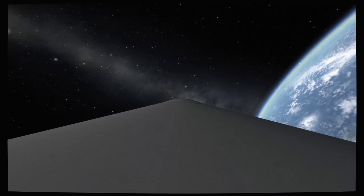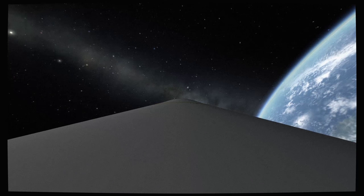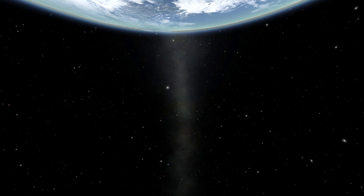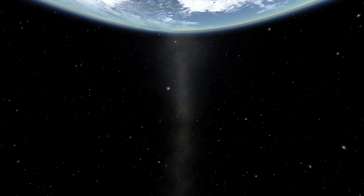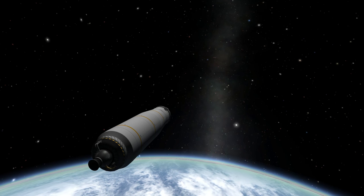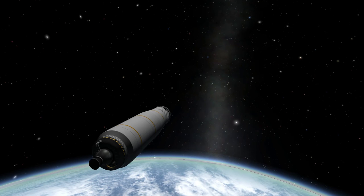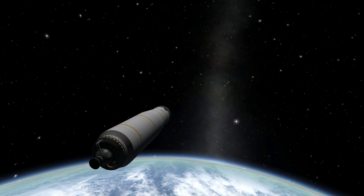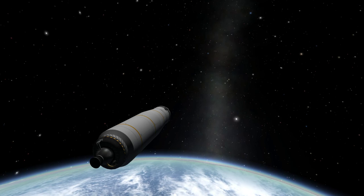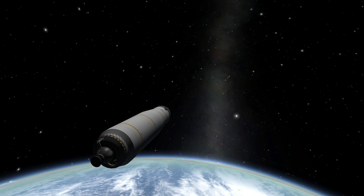Roger, Apollo 11, this is Houston — the booster has been configured for orbital coast, both spacecraft are looking good. This is Apollo Control — based on a vector from the instrument unit of the third stage of Saturn 5, here on the ground we're showing an orbit of 102.5 by 99.7 nautical miles. Flight dynamics officer Dave Reed wants to get some radar tracking to refine this orbit, and will report a refined orbit after more radar tracking.